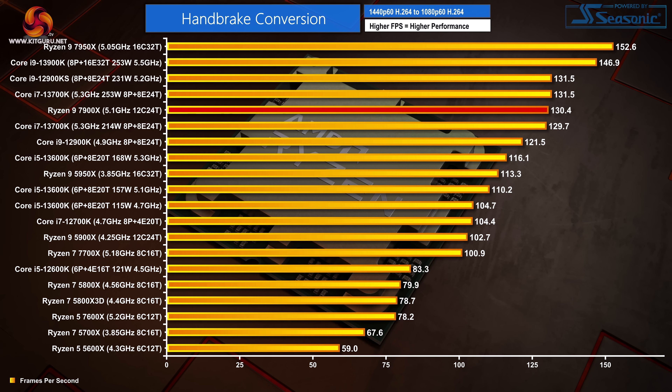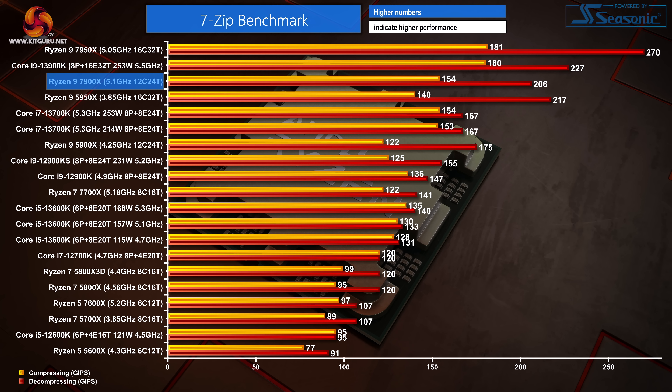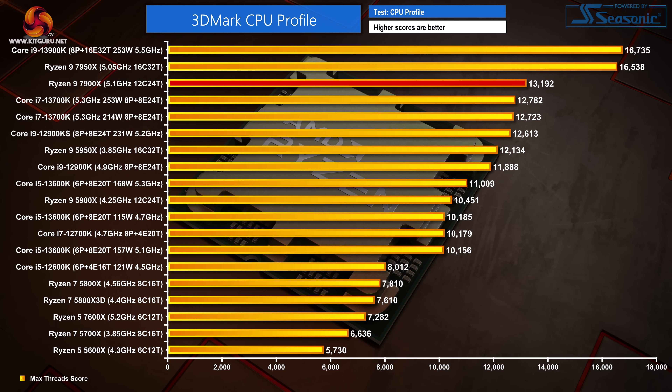Handbrake H264 sees the stock Ryzen 9 7900X sitting just between the high-power and more sensibly powered Core i7-13700K configurations — once again not a great result for AMD, as the Intel chip is £90 cheaper. H265 performance is an area where AMD dominates though. This time, we see the 24-thread Ryzen 9 match performance from Intel's hefty Core i9-13900K in high-power form. 7-zip does very well on AMD's Zen 4 architecture too, with the 7900X opening up a performance lead over the Intel Core i7-13700K. In 3DMark CPU profile max-thread scores, the Ryzen 9 7900X is a bit quicker than the 13700K.